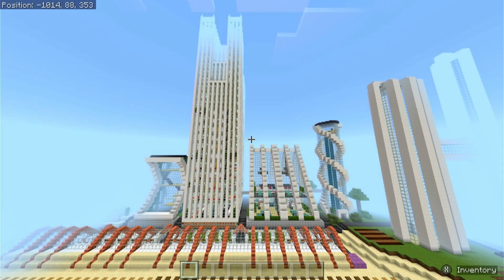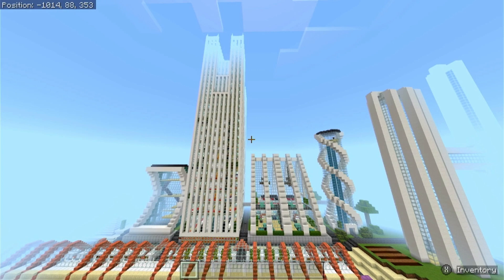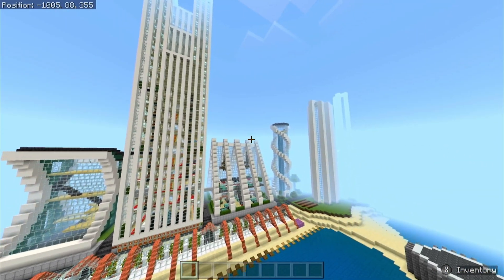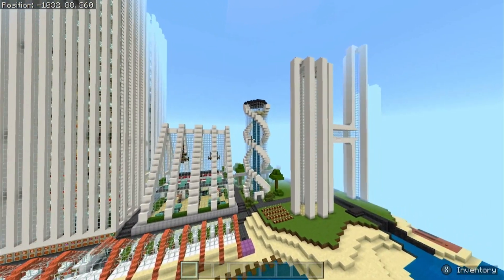This is another Crafty Sausage video, and today I am going to be showing you all my modern skyscrapers and buildings along the water. I built quite a few modern buildings throughout this world, but this is probably my biggest collection of them.